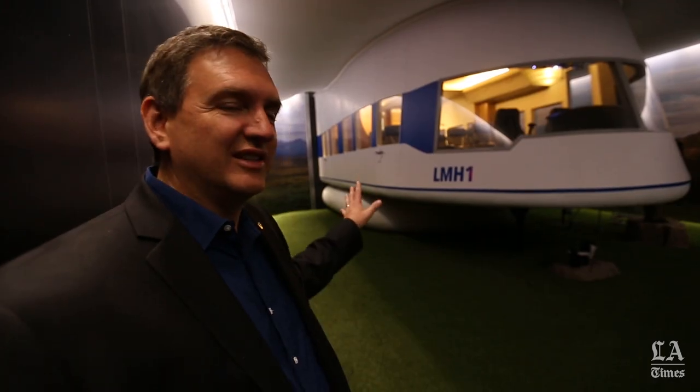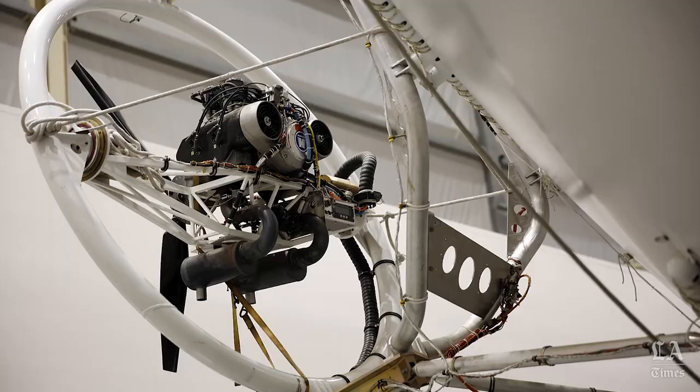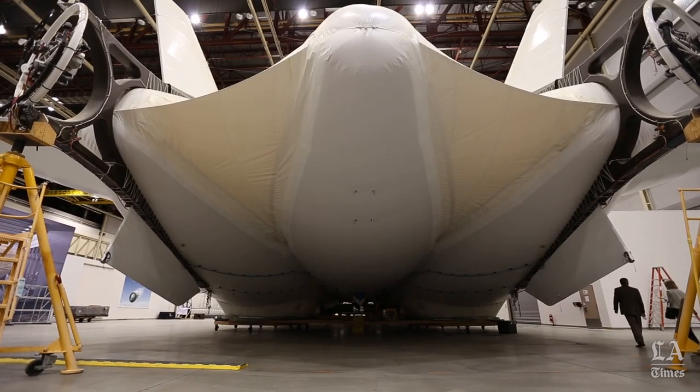This is the forward section where the passengers go. We can put as many as 19 passengers here. You see the envelope up above, and it gives you an idea of physical scale. A hybrid airship is a combination of blimp, rotorcraft, and hovercraft.